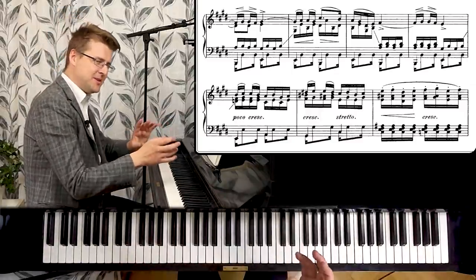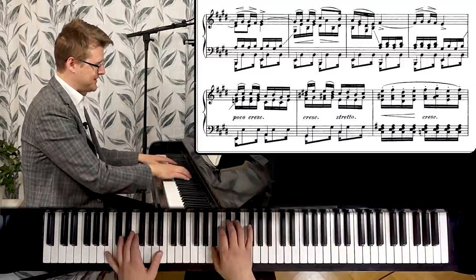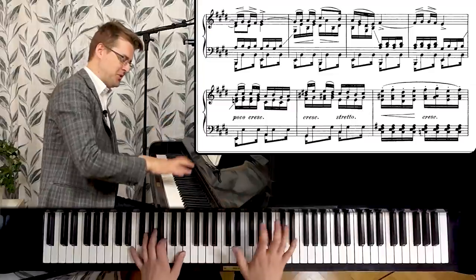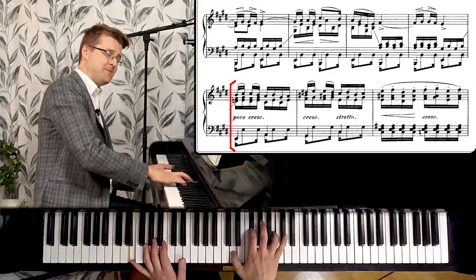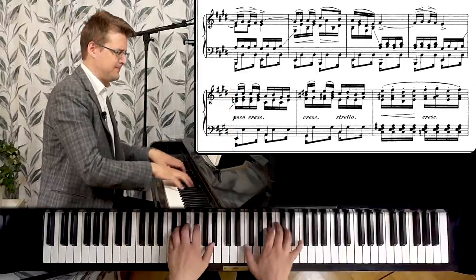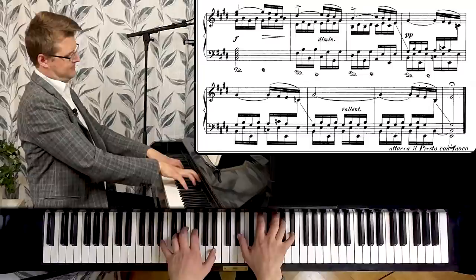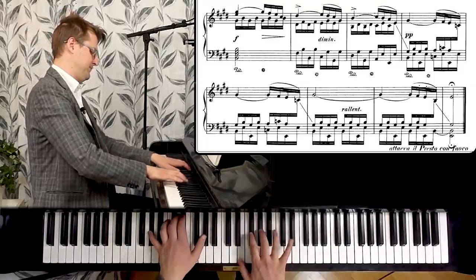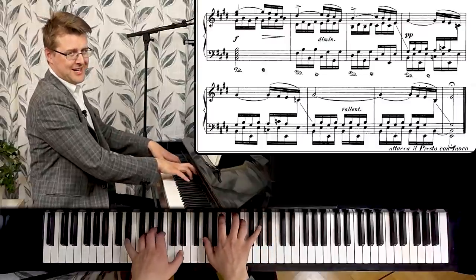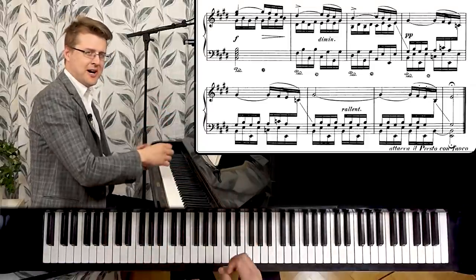The recapitulation is pretty much the same but we skip over one of the new ideas. So after the phrase, we go directly to the one that is slightly higher the second time. Then A major — plagal cadence to E major — and now we get a few bars as a coda, just ending the piece.